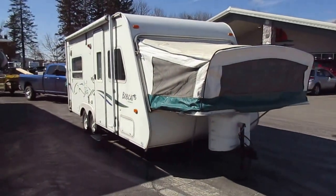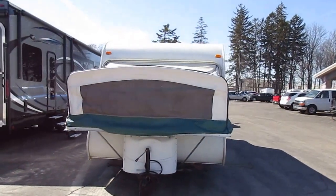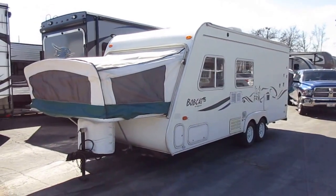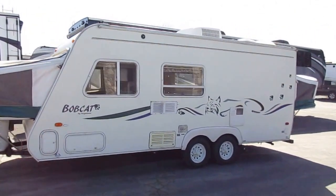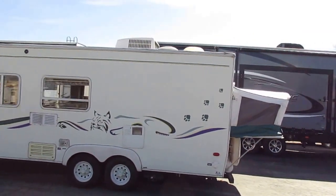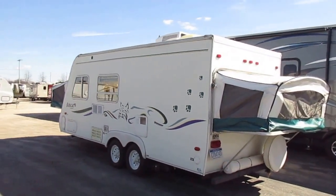A Keystone Bobcat just came in on trade here at Halod RV of Coldwater, Michigan. I'm not going to be real long and drawn out and involved on this. This is a piece that has seen some better days and could still be pretty solid for some camping, but this is a low dollar offering — probably going to be within that $3,000 budget range. We're not asking top dollar for this thing.